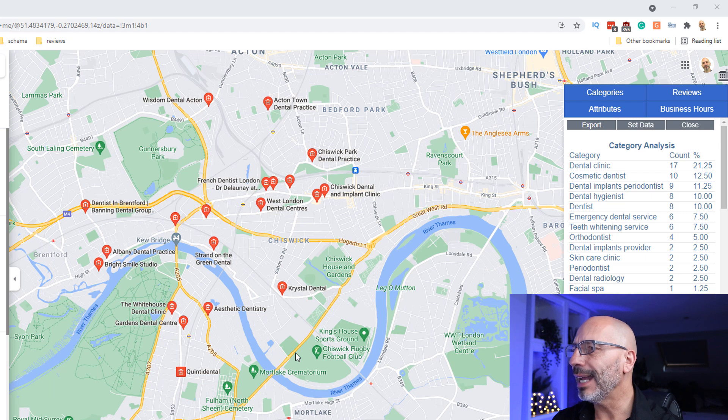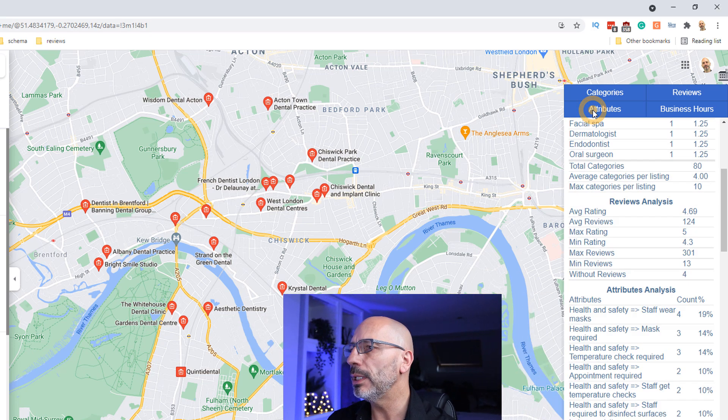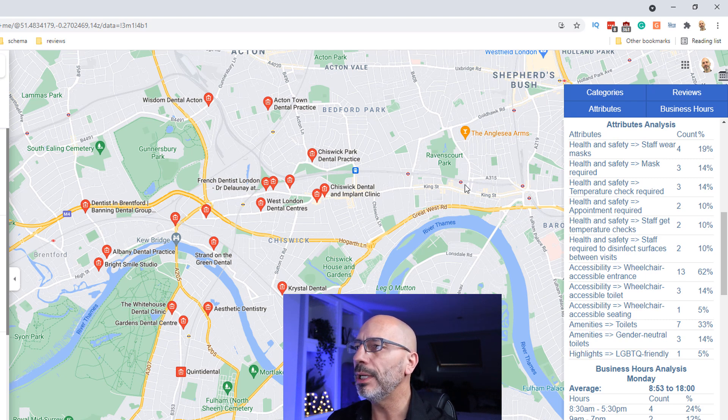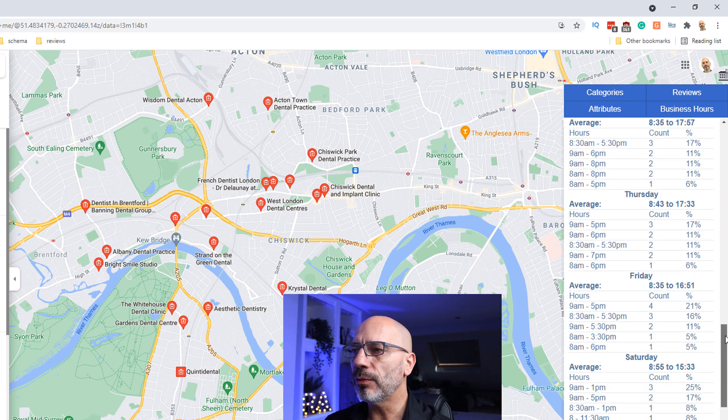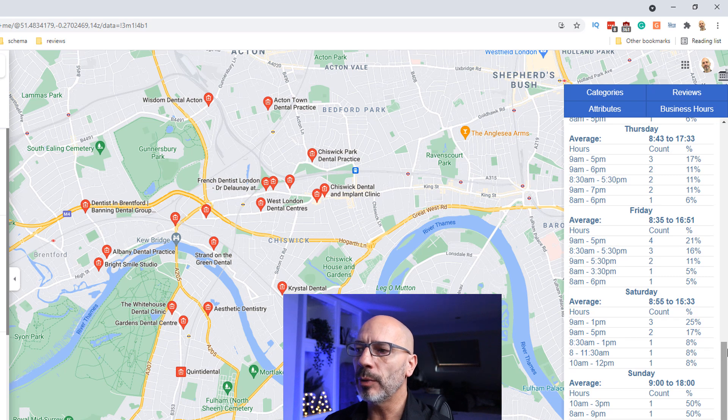Let's look at the last two sections of the table on the right-hand side, starting with attributes. This lists all the attributes being used by the listings, ordered by categories such as health and safety and accessibility. It doesn't have a huge impact, but it tells you what other businesses have added. The last section is business hours — this tells you on average what the opening and closing times are for businesses. This doesn't directly influence where you rank on Google Maps, but you might use this information to extend your hours so you're the only one open when nobody else is.